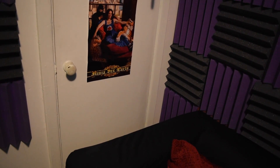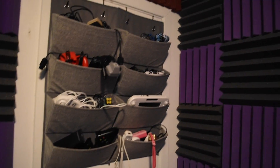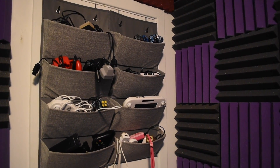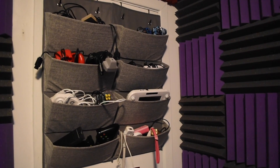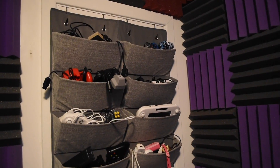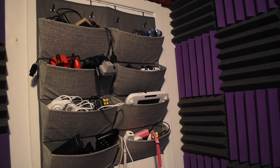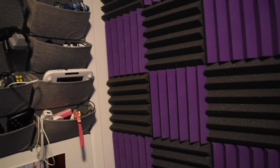Over here is something I'm really proud of that I just recently set up — my wall of controllers. I got this idea from Rock Metal Jesus's game room tour. I had all these controllers just lying around on shelves everywhere and it was super annoying. So I got these little pocket things and I can just divvy them up correctly. It just makes things so much easier and cleaner — no more mess of controllers everywhere.